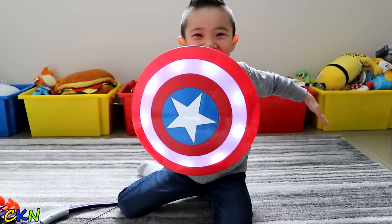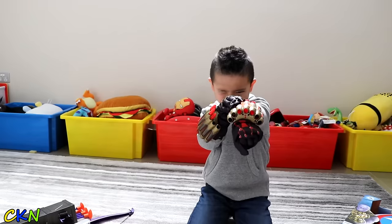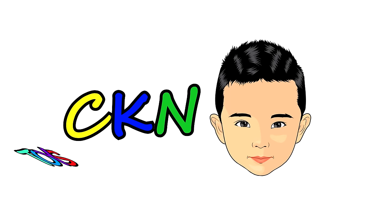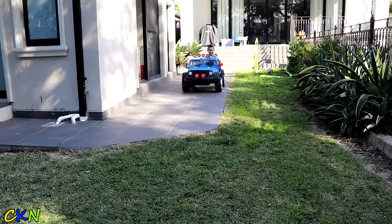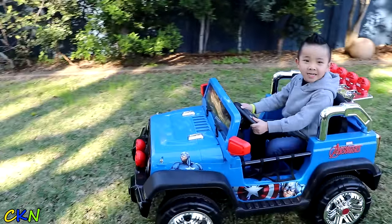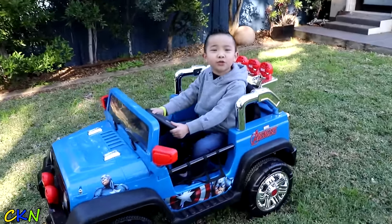Watch this! Mickey and toys. Let's go look for some Avengers toys.